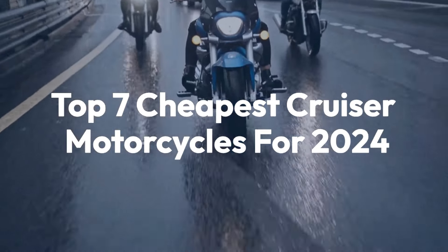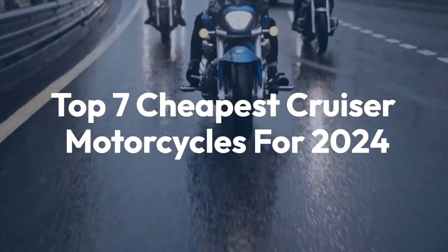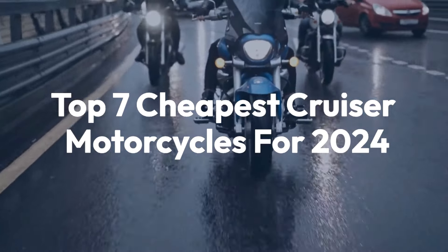Welcome back to the channel. Today we'll be taking a look at Top 7 Cheapest Cruiser Motorcycles for 2024.